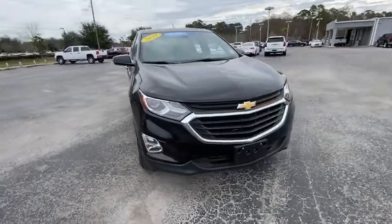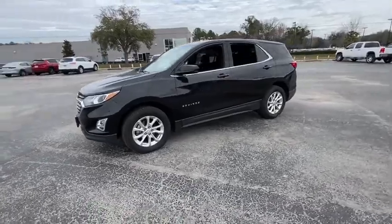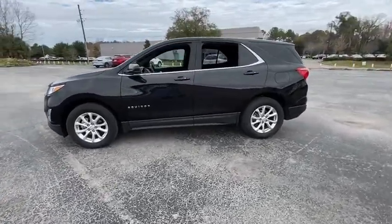Stop by and take a look at the 2019 Chevrolet Equinox. Fuel efficiency, safety, and value equals the Chevy Equinox.